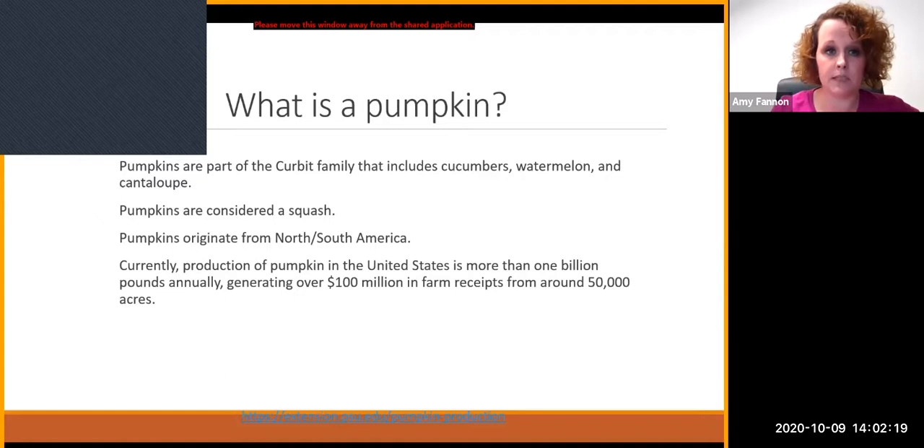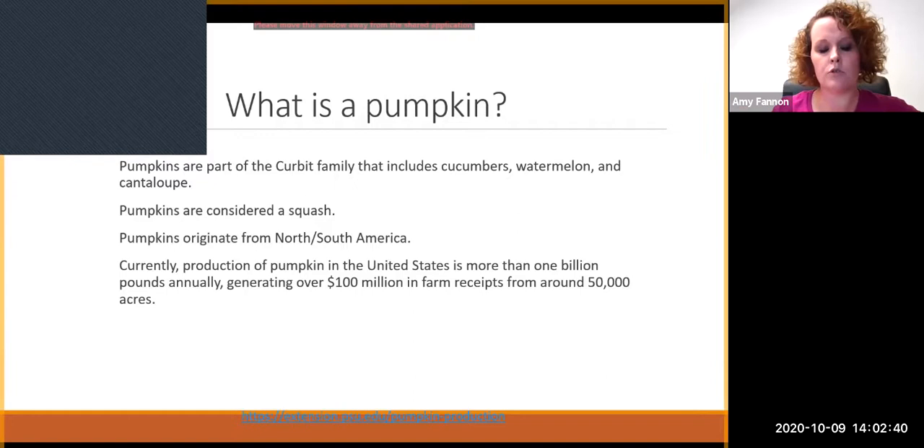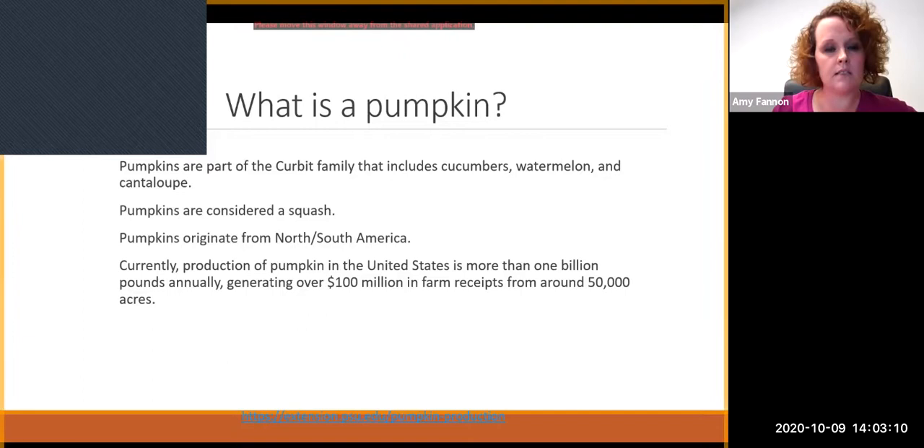I'm going to kick off with: what is a pumpkin? I saw an article where somebody was shocked to learn that canned pumpkin wasn't pumpkin — that it was squash. In actuality, pumpkin is a squash. Over time we've selected for different traits, similar to how corn started as a grass and we selected for the seed head. Pumpkin started like an acorn squash, then was selected for tough skin for jack-o'-lanterns. It comes from the cucurbit family, which includes cucumbers, watermelons, and cantaloupes. They're actually native to North and South America.